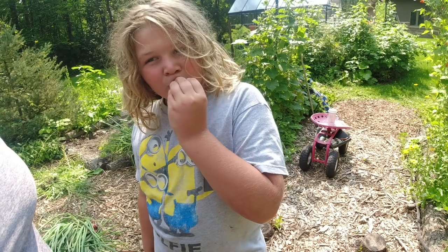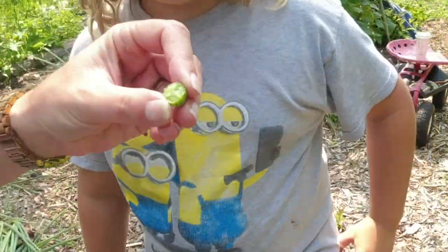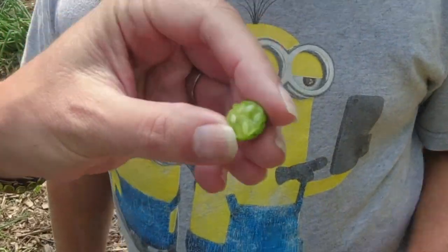It's good. Let's see what the inside looks like — it looks like a lime. They kind of do look like a lime. They definitely have a very bright, almost citrusy kind of flavor to them. Very good.